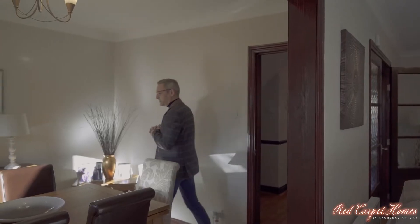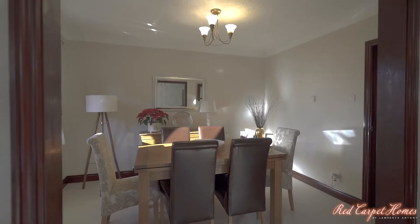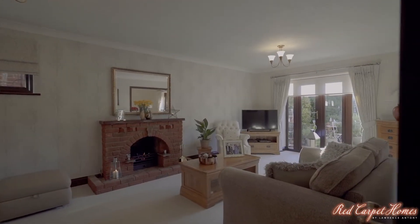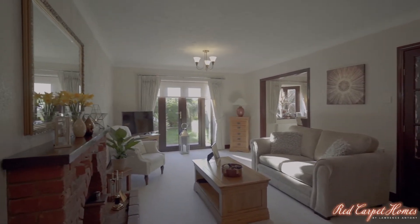So on the ground floor of this property we have a lovely separate dining room which also gives access to the good sized lounge. You also have in here a lovely real flame gas fire, red brick fireplace, and as you can see it's a lovely size.